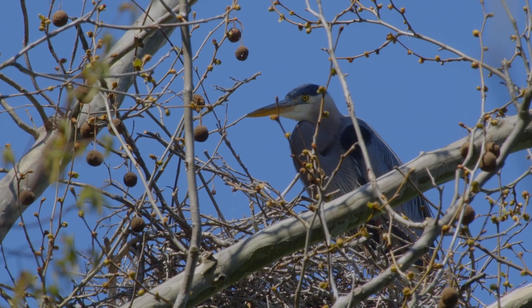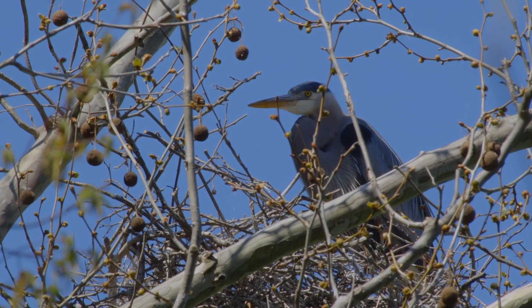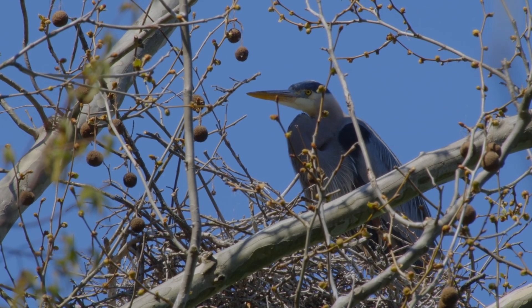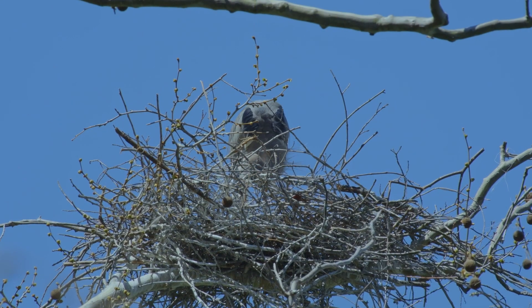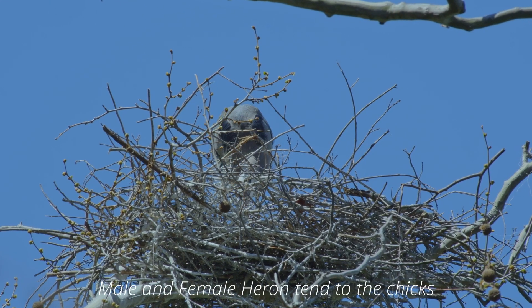Although nests are often reused for many years, herons are socially monogamous with a single breeding season. Individuals usually choose new mates each year. Males arrive at the colonies first and settle on nests where they court females, and most males choose a different nest each year.